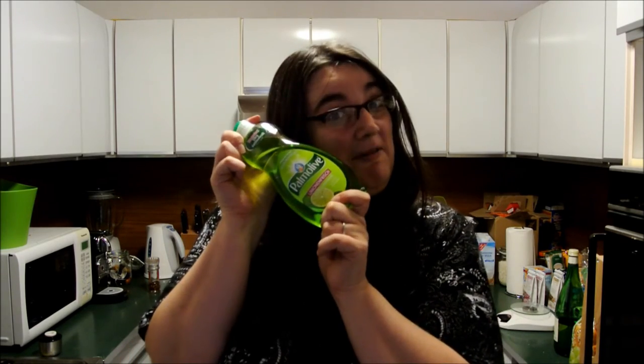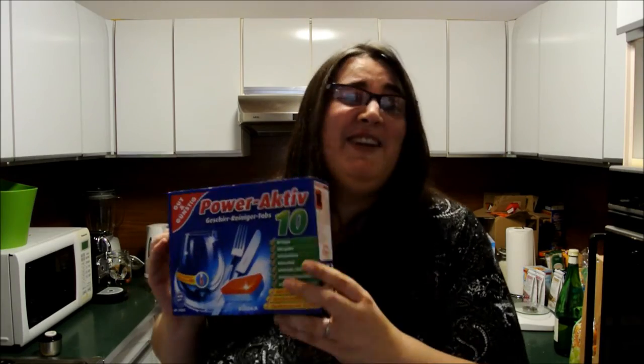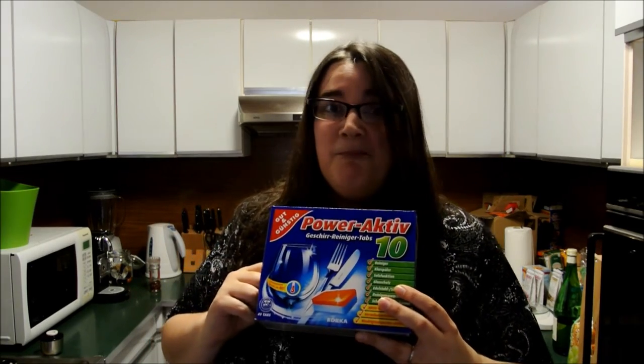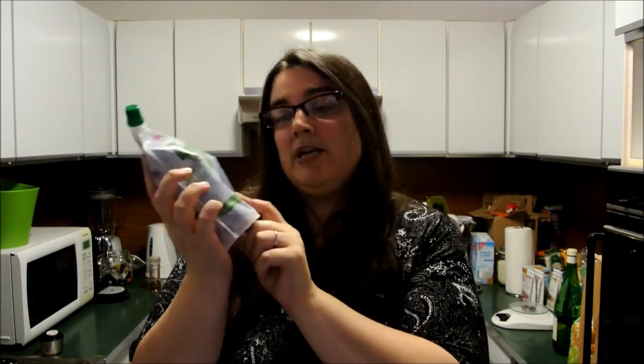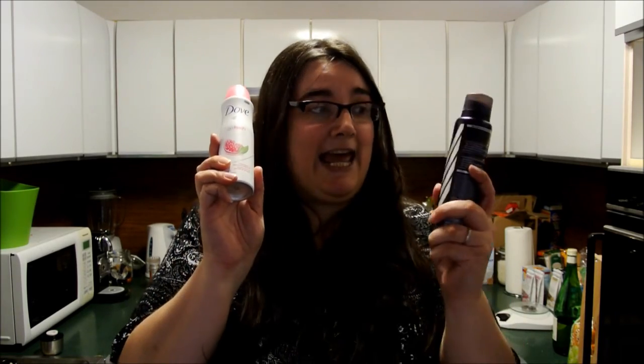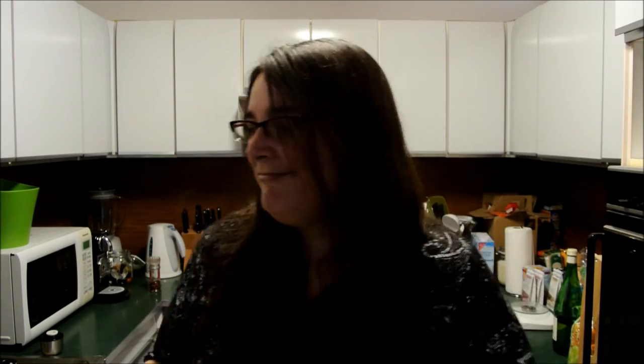Now for some more boring stuff. Washing up liquid. Dishwasher tablets — these are own brand, actually the cheap own brand. We haven't seen any difference between these and the really expensive ones. Soap refill — this is blueberry. Deodorant for me and deodorant for my boyfriend. This one's a fruity one — I've never had a fruity one before, thought I'd try. Some shower gel. Shower gel for my boyfriend. And some mint shampoo for my boyfriend.